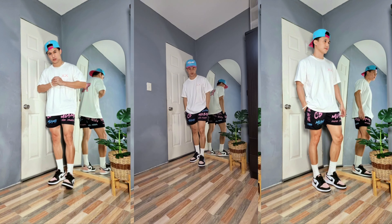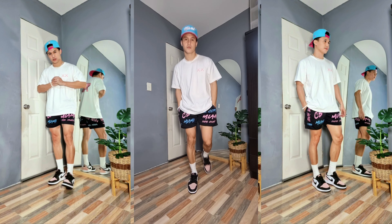All the information you need to know about this outfit will be included in the description box.